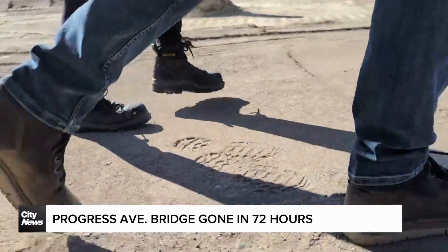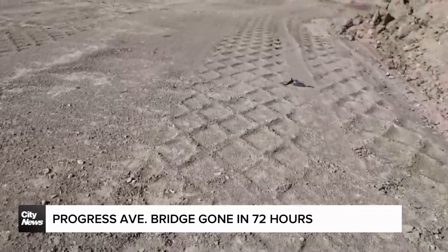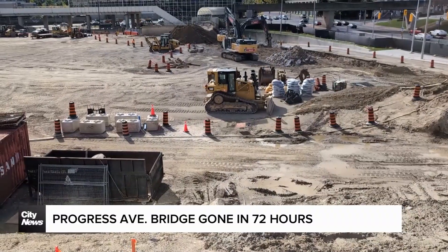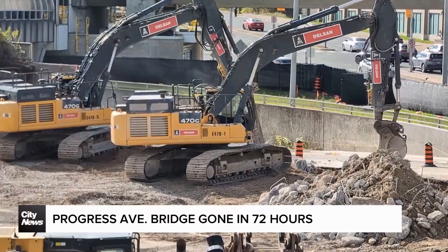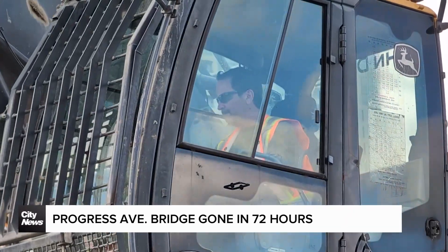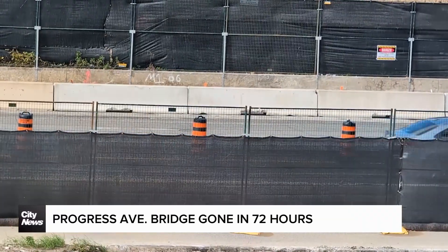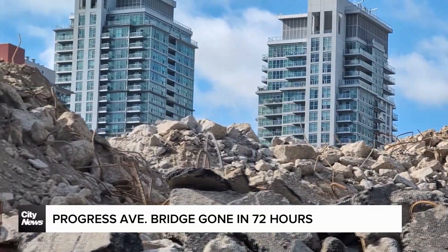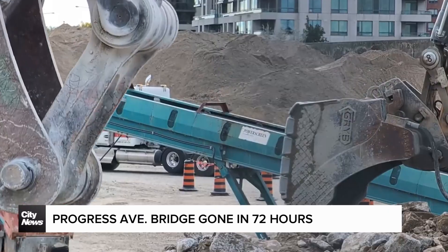Daniel Sanchez is a project director for Scarborough Transit Connect, the consortium working with Metrolinx on the Scarborough subway extension. He says if it feels like the bridge came down faster than usual, it's because it did, explaining a long closure of McCowan Road below was unacceptable, and crews needed to find a way to bring down the 8,100-tonne structure inside a very narrow window.